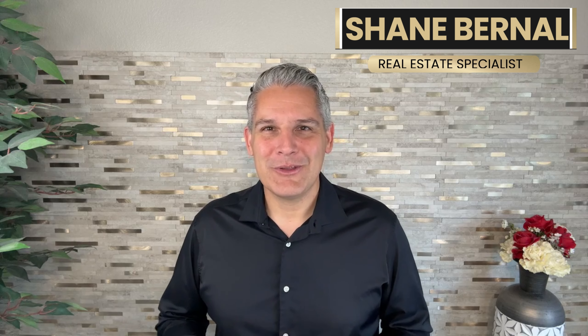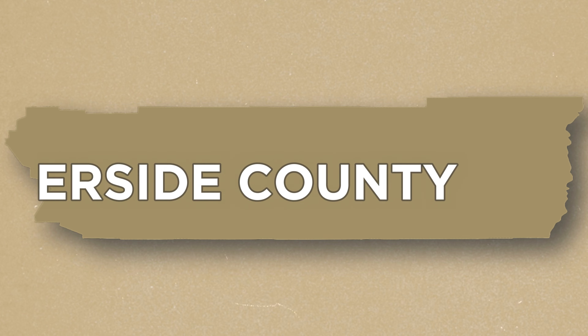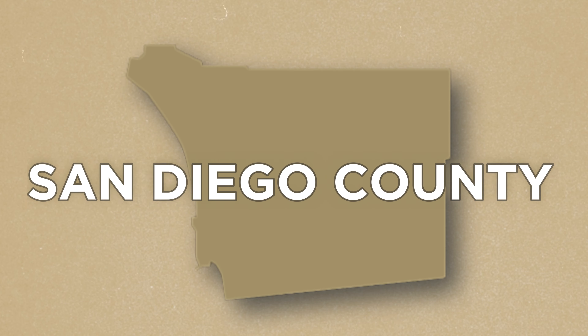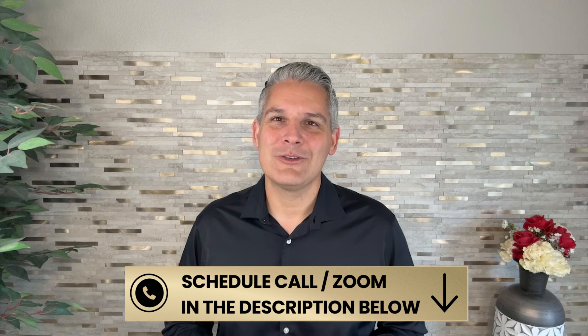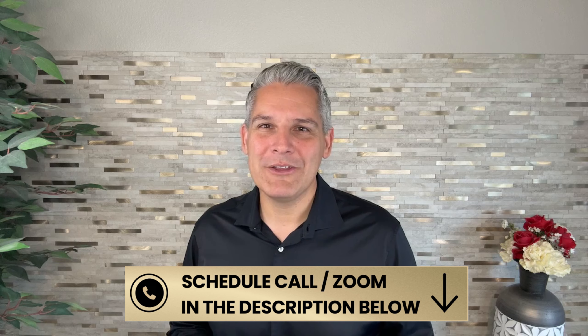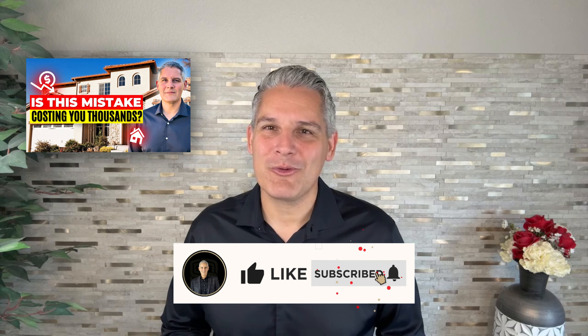I'm Shane Bernal, your Southern California realtor. If you're looking to buy or sell a home in Riverside County, Orange County, or San Diego County, don't hesitate to reach out to us — we'd love to help. You can use the link below to schedule a phone call or Zoom meeting at a time that's convenient for you, so you can tell us all about your situation and we'll tell you how we can help. If you find today's video helpful, please let me know by clicking the like button and subscribing for more content like this. Let's get started.